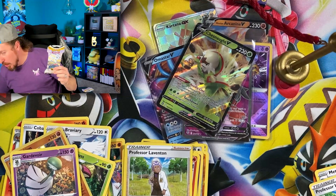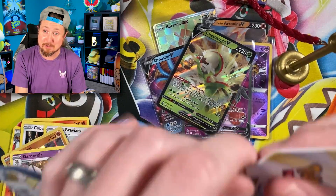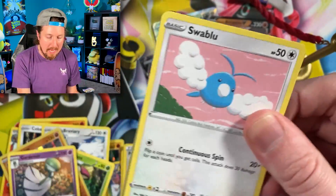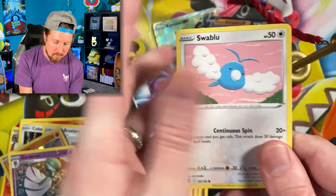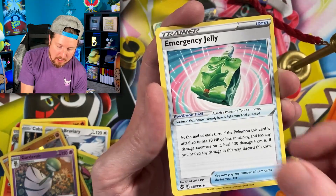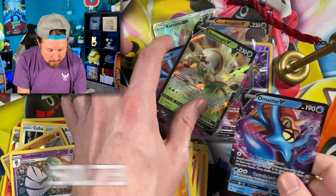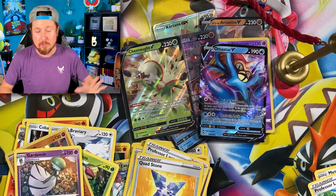Last Silver Tempest opening. We have Swablu, Swirlix, Rotom, Vulpix, Energy, Candace, Emergency Jelly, and another ultra rare — Amaura V. Four ultra rares out of the ten packs had ultra rares. Not bad at all — no complaints here.